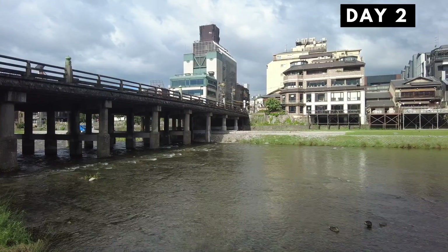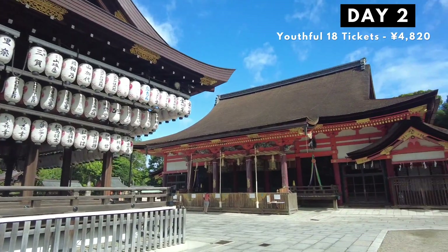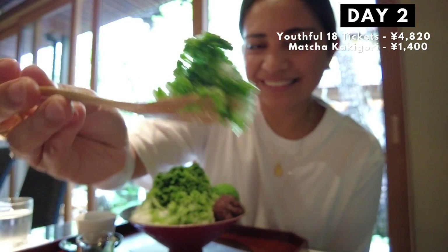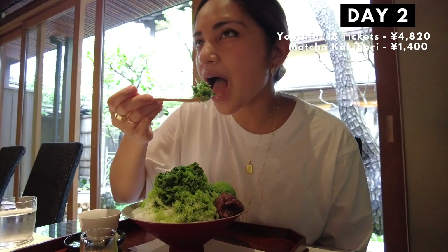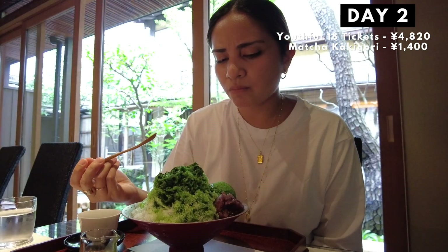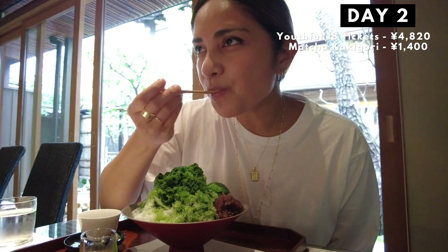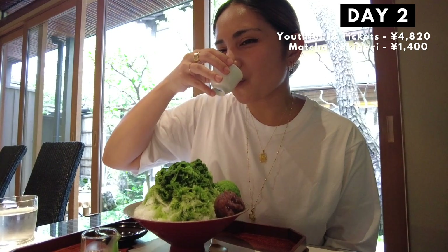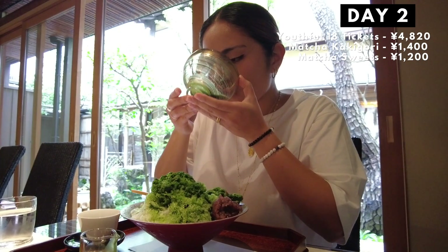On day 2, we started in Kyoto. We spent the morning going around Yasaka Jinja, which was gorgeous and free. We walked through the streets of Gion and enjoyed the best matcha kakigori I've ever had in my life at Marukyu Koyamaen. Honestly it wasn't super cheap, but I'm telling you, it's so worth it — I cannot stress enough how good that shaved ice was. I dream of it sometimes. His Japanese sweets with the iced matcha was 1,200 yen.